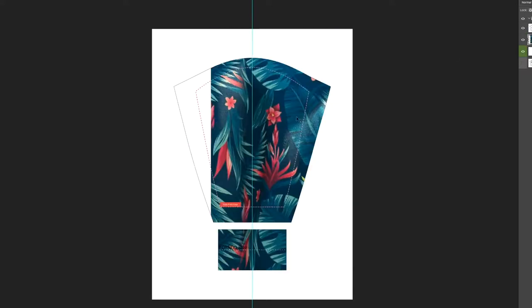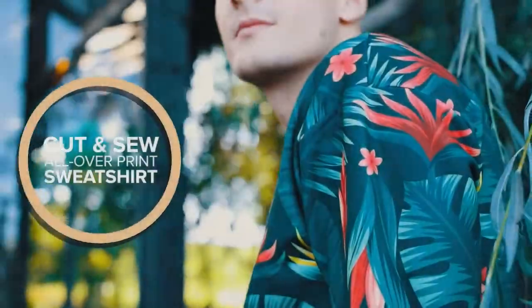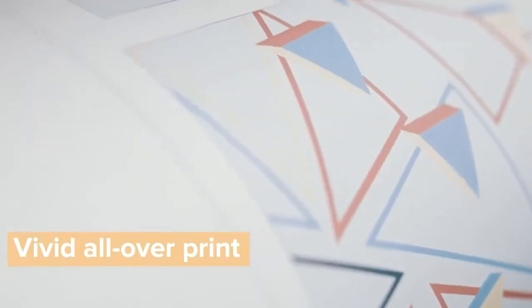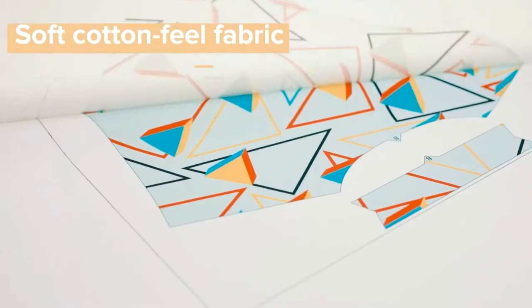Our seasoned fashion graphic designers make the process simple. After your order is placed, all you have to do is email us your photos, illustrations, words, or any other ideas you'd like to appear on your finished sweatshirt, with a detailed outline of what you have in mind.